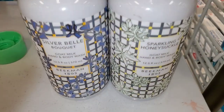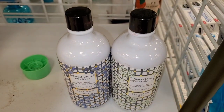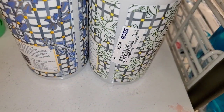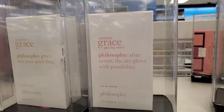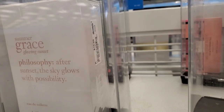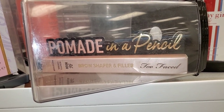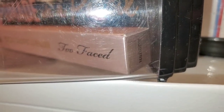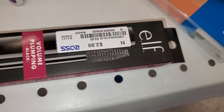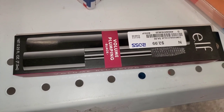For Beekman, they had two different hand and body washes for $5.99 each. For Philosophy, they had two different perfumes — Summer Grace and Summer Grace Glowing Sunset — for $20 each. They also had one piece of the Two Faced Brow Shaper and Filler pomade in a pencil for $11.99. They also had an ELF mascara for only three dollars.